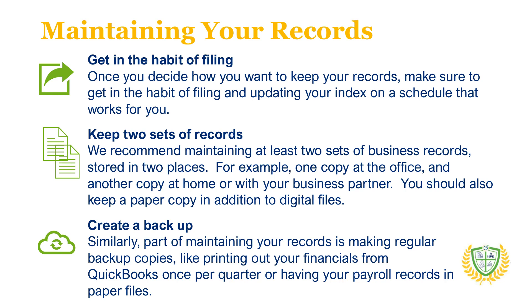Whatever record system works for you, plan to regularly maintain and back up your important information. This means first creating a habit for yourself. Some people prefer to file things right when they cross their desk, while others might prefer to hold everything and file once a month or so. Either way, find a system that works for you and one that you're able to keep up with. We also strongly suggest keeping sets of records stored in two places, perhaps in your office computer and your files at home, for example. Doing so means you'll always have a backup copy if something goes wrong.